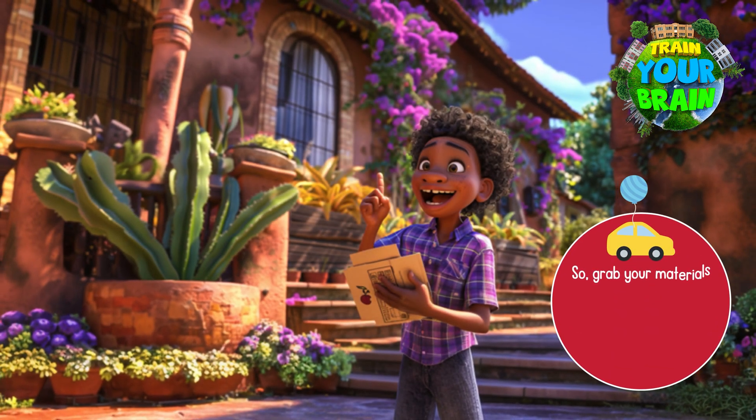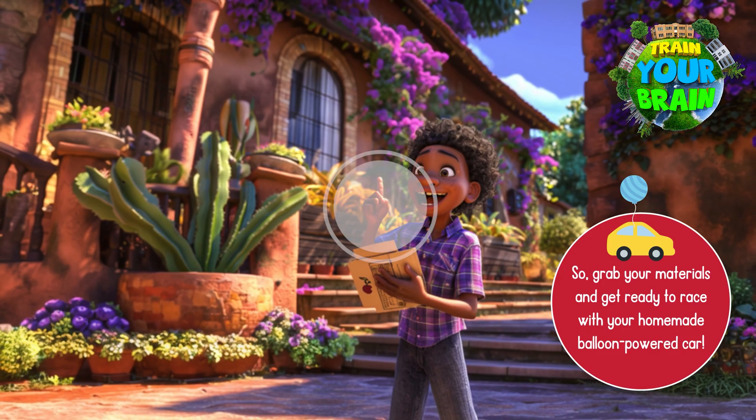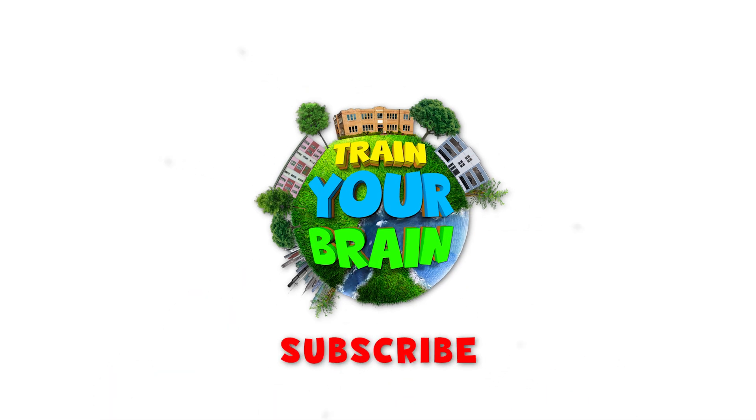So grab your materials and get ready to race with your homemade balloon-powered car. And that's all for today — I hope you had fun and learned something new. Don't forget to like this video, share it with your friends and subscribe to this channel. Train Your Brain is a channel where you will find new, exciting and educational content. Let's make learning fun. Stay curious, keep exploring and see you in the next video.